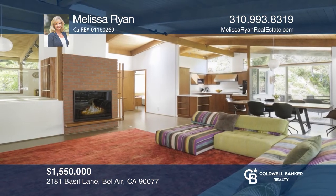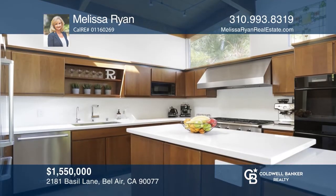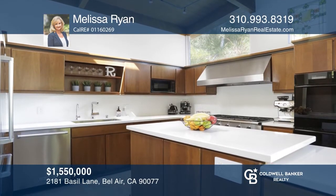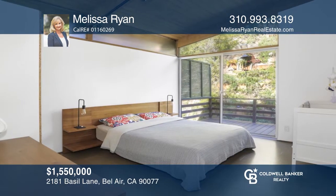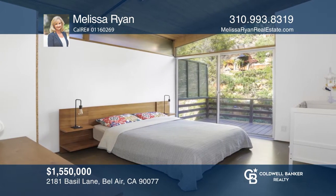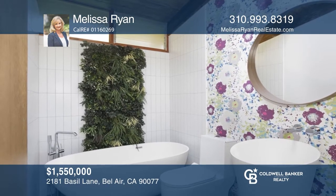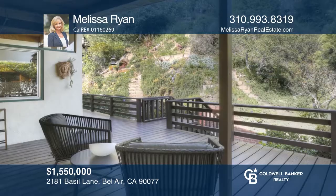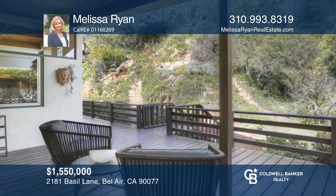Nestled on a quiet cul-de-sac in the highly desired Beverly Glen Canyon sits this updated Bill Mack architectural home. You'll find wood vaulted ceilings with skylights in this sun-drenched retreat. This home has been recently remodeled to bring in a modern vibe while still respecting the charming original architecture. Enjoy a seamless indoor-to-outdoor flow and a wraparound deck. Schedule a showing with Melissa Ryan today.